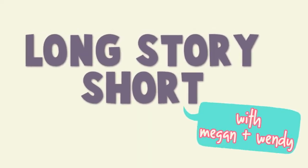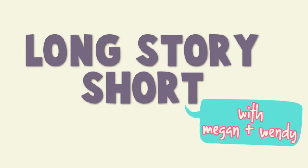Hey guys, I'm Megan. And I'm Wendy. And today is the next installment of our Everyday Makeup Collection. And today we are talking eyes. These videos are really just to show you stuff that is in our everyday collection.